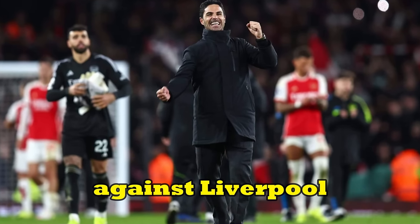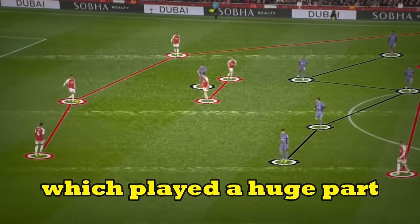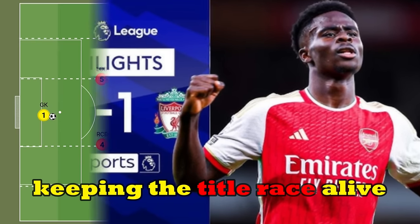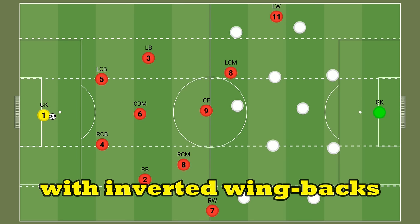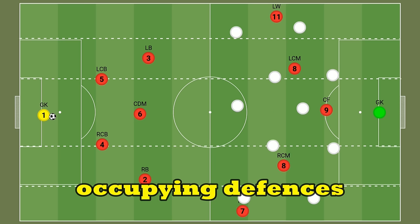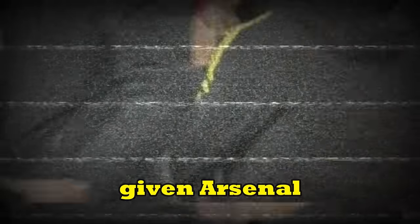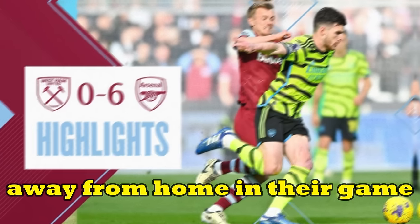On the 4th of February against Liverpool, Mikel Arteta made a massive tweak to his system which played a huge part in a dominant 3-0 win over the current league leaders, keeping the title race alive. We've known Arsenal to typically set up in a 4-3-3 with inverted wing backs and five attackers occupying defences, but managers will look to make tweaks from time to time. This system was a lot different, and this win may have given Arsenal some vital momentum as they went on to thrash West Ham 6-0 away from home in their next game.